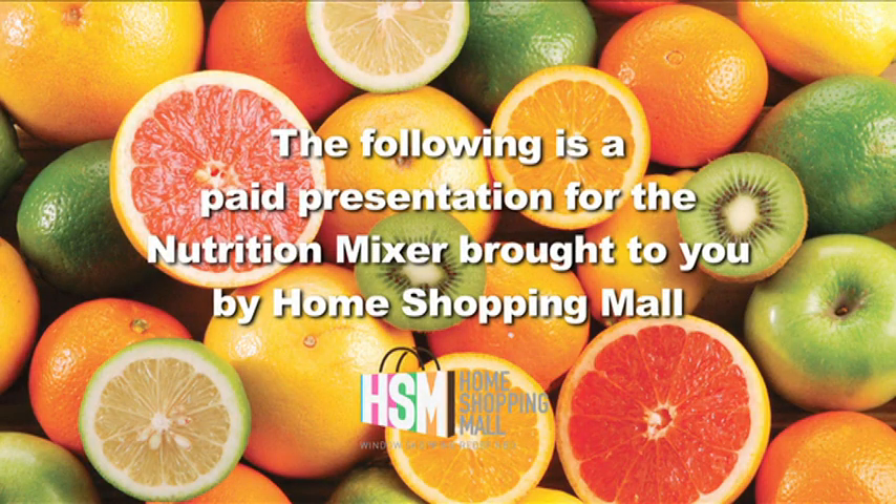The following is a paid presentation for The Nutrition Mixer, brought to you by Home Shopping Mall.